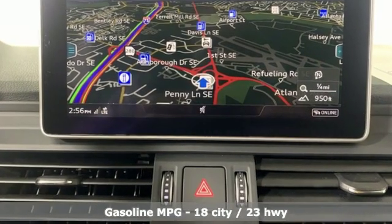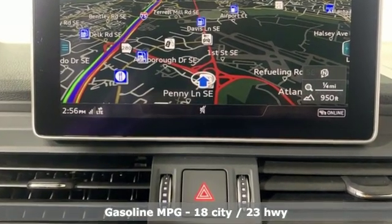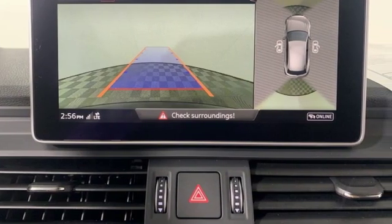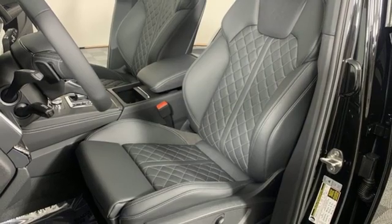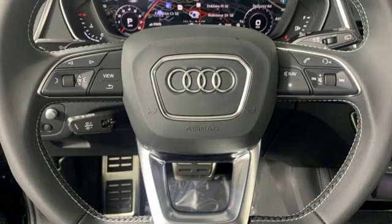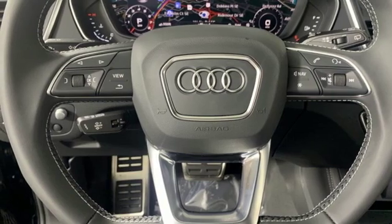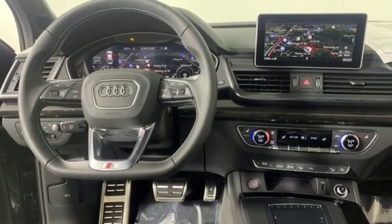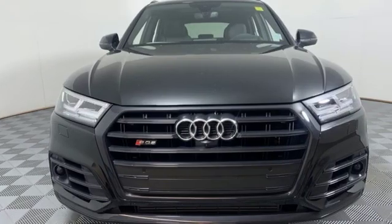Intercooled turbo V6 engine, automatic with driver control suspension management, engine auto stop-start feature, hands-free liftgate, streaming audio, power heated mirrors, dual zone climate control, external memory control, front heated bucket seats, doors and push button start proximity key, and automatic transmission.